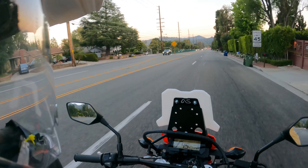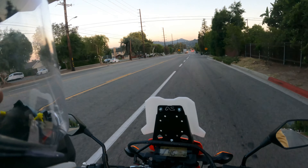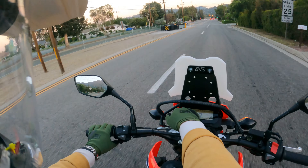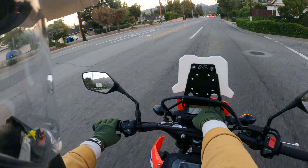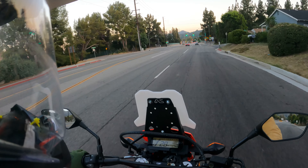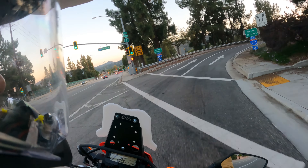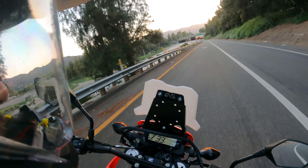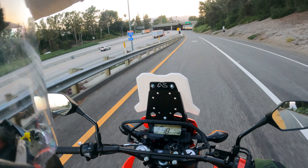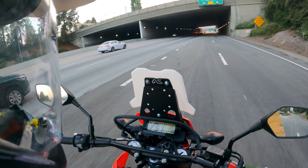For anyone getting or interested in the Adventure Spec fairing — one thing I did not realize until I went to install it is that there's a sliver of the dash cluster up here that it kind of blocks. It's an indicator for check engine light, blinker, and neutral. This iteration of the fairing kind of blocks that sliver of gauges on the top of the cluster. Adventure Spec made an installation video for their CRF300 product catalog, and the YouTube comments were kind of roasting them about it — that's how I found out. Apparently previous versions were covering way more of the dash.